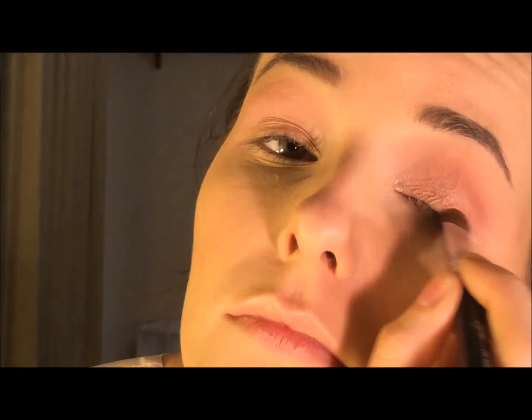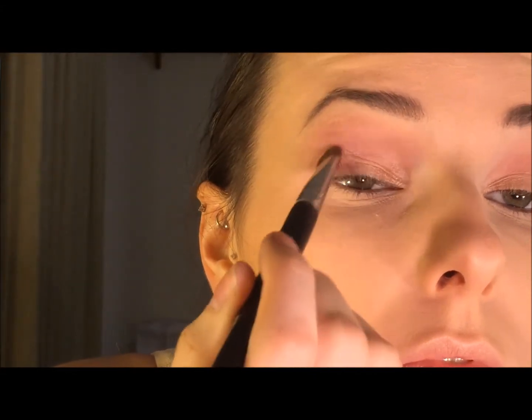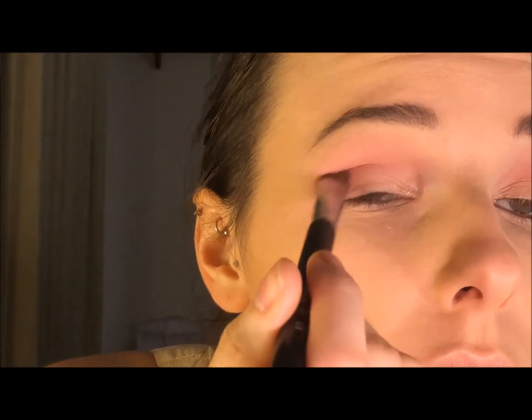Now because I didn't feel like the crease was dark enough, I'm going to take a darker pink — it's more of an almost plum shade — and I'm just going to define the outer crease with that and bring it all the way in, just to give it a little bit more depth and dimension. I felt like the pink wasn't that wearable so I decided to darken it up a little bit.